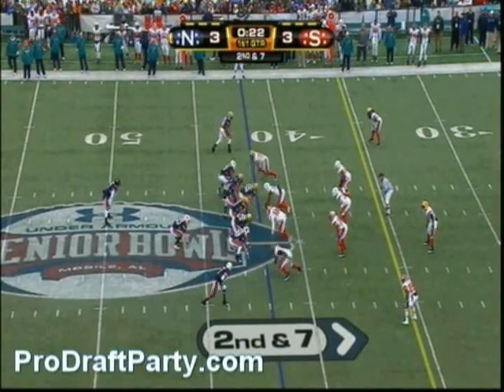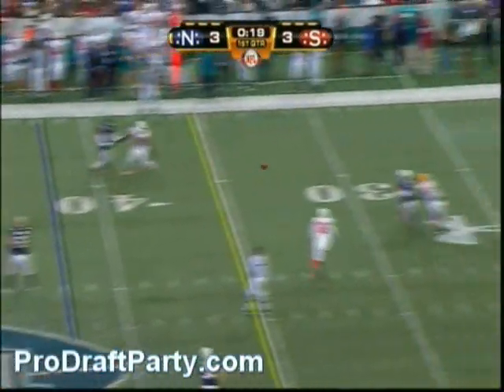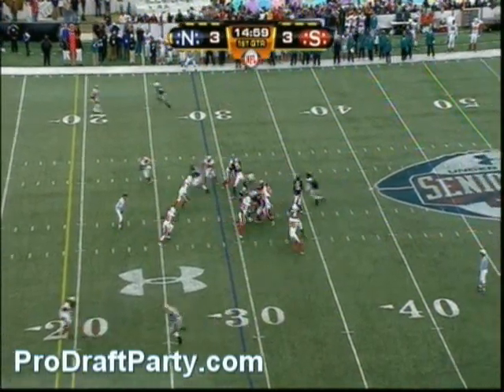Second and seven for the North, late stages of the first. Pike, Gillyard. One of that great access that you get all week long at the Senior Bowl here on NFL Network.